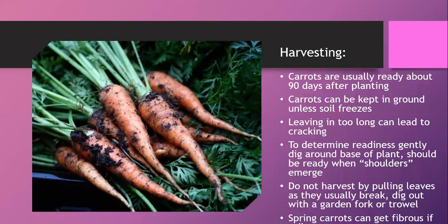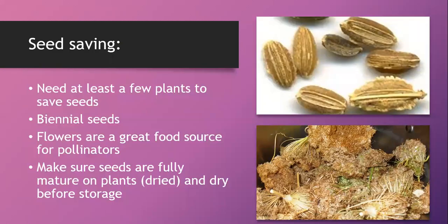To determine readiness, dig around the top of the carrots and you should see their shoulders emerge. Don't harvest by pulling the leaves — they usually break. Instead, dig them out with a garden trowel or fork. Spring carrots exposed to a lot of warm weather can become fibrous. You can help keep carrots warm by mulching, but shade cloth might cool soil temperature slightly if heat is the issue.